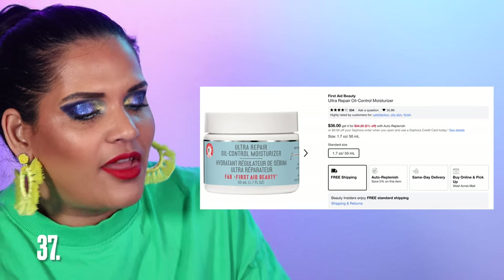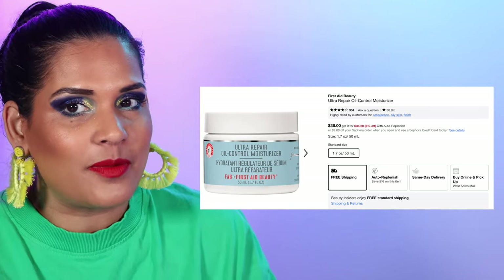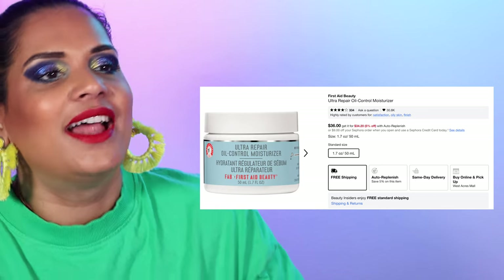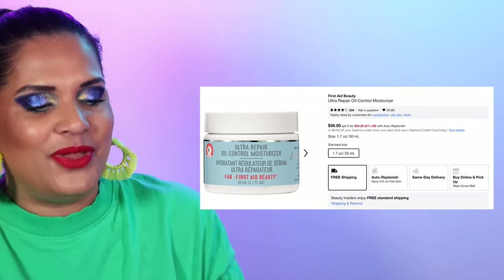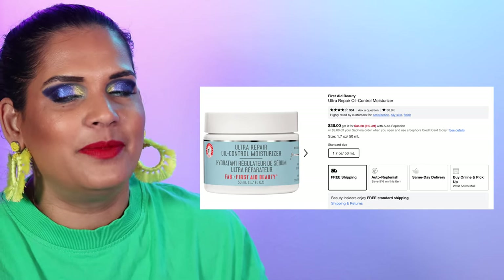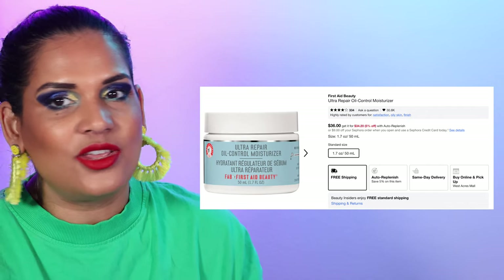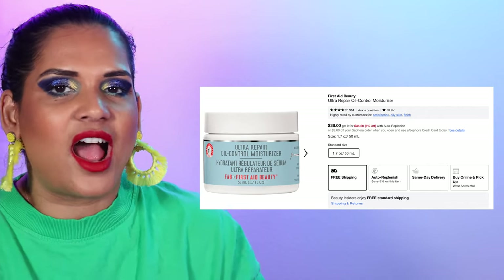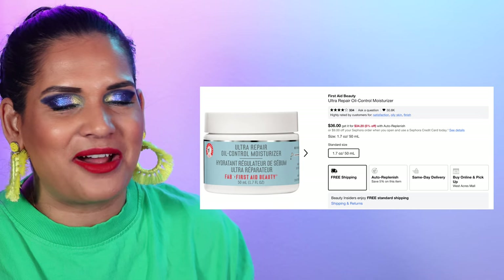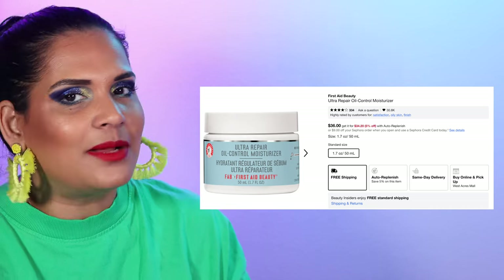This is an oldie — if you guys remember how much the internet loved the First Aid Beauty Ultra Repair Cream, I want you guys to comment on that. I feel like I haven't heard people speak about it in forever. It used to be my first high-end moisturizer I bought from Sephora, so I wanted to give it a little shout out because I'm sure there are people out there who would still benefit from this particular product.